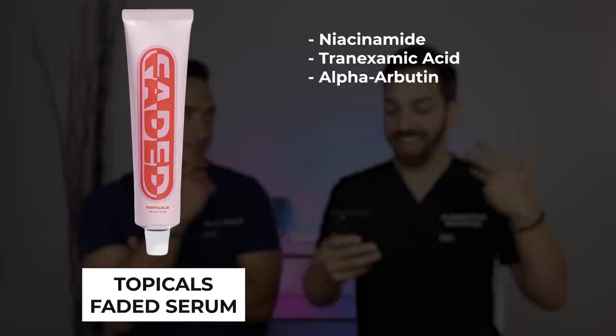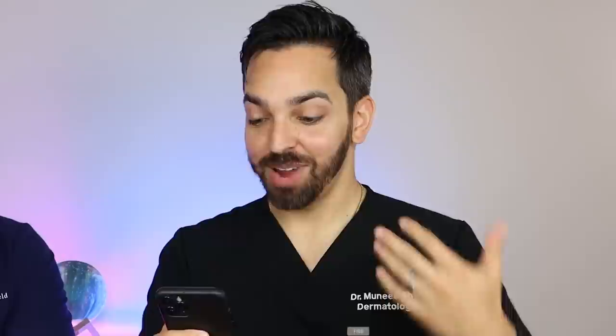Here's another product that's like basically a fire hose for hyperpigmentation — it's called Faded by a small company called Topicals. Listen to this ingredient list: niacinamide, tranexamic acid, alpha arbutin, azelaic acid, glutathione, kojic acid, licorice root, and turmeric. All of these ingredients have been shown to have benefit in hyperpigmentation. It is a strong product and may cause irritation initially, so go slow with it, but it has a lot of very promising ingredients that will hasten resolution of hyperpigmentation.